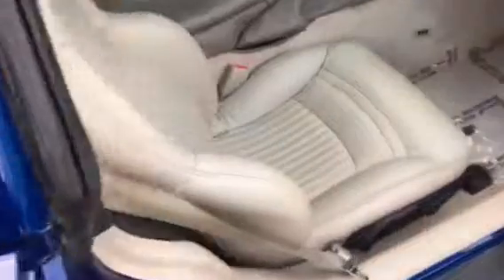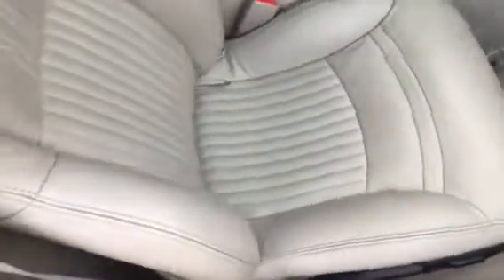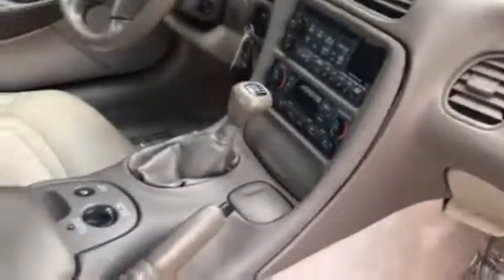If you take a look at the inside, it's really, really good shape. The leather's all not torn up or stained, no rips, definitely a non-smoker. Six-speed manual transmission, it's got the select magnetic ride control, and up top it does have the glass roof.